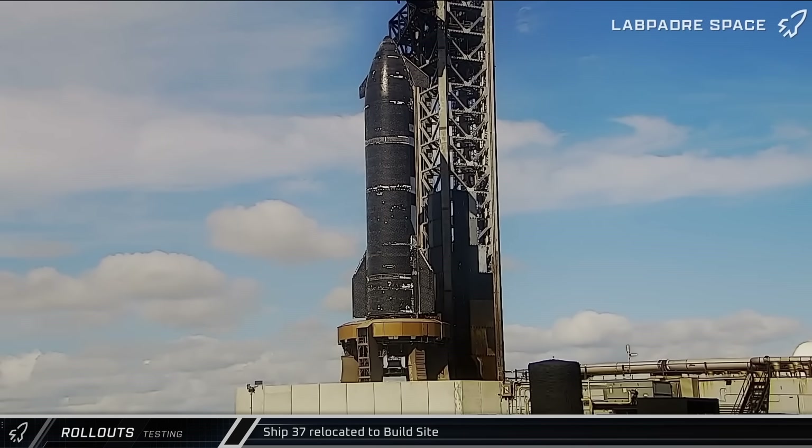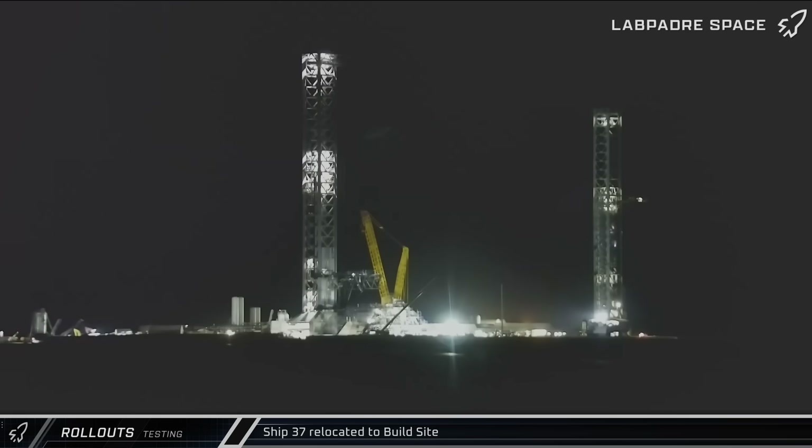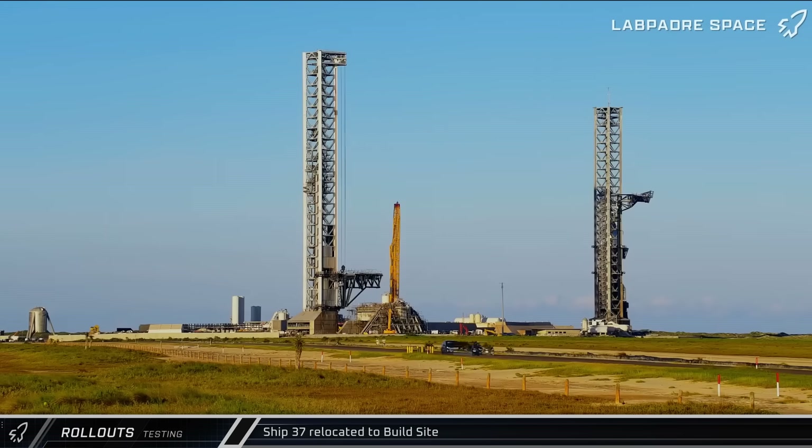Moving on to our rollout and testing updates, over at the launch complex, workers began preparations to send Ship 37 back to the production site, lowering the work stand from beneath the ship and sending the transport stand to Pad A. The ship's ground infrastructure interface plate was removed, leaving the ship ready to be removed from the launch mount.